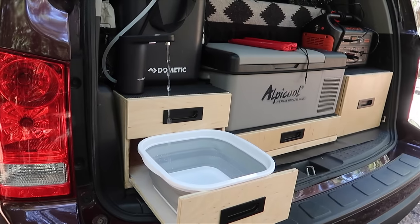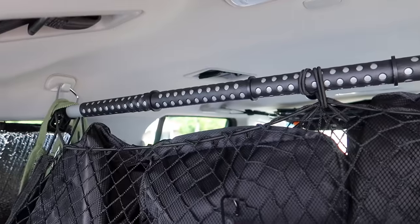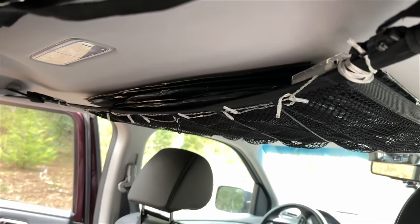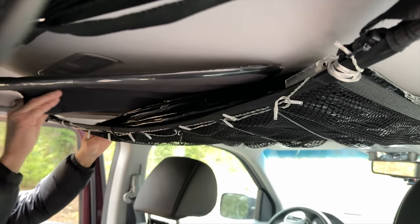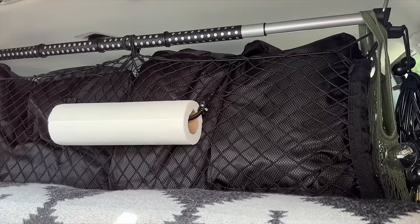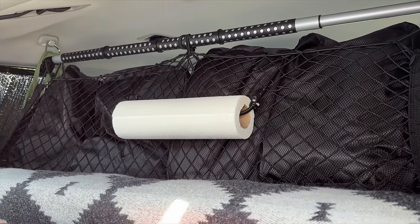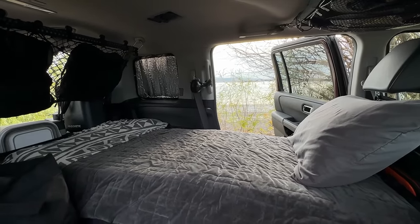We make use of every space we have — every inch counts, even the ceiling. Our ceiling cargo nets serve as a versatile storage solution, creating extra space for items like window covers and other soft essentials. This setup avoids clutter and saves space for a comfortable bed and a good night's rest after a fun day of adventures.